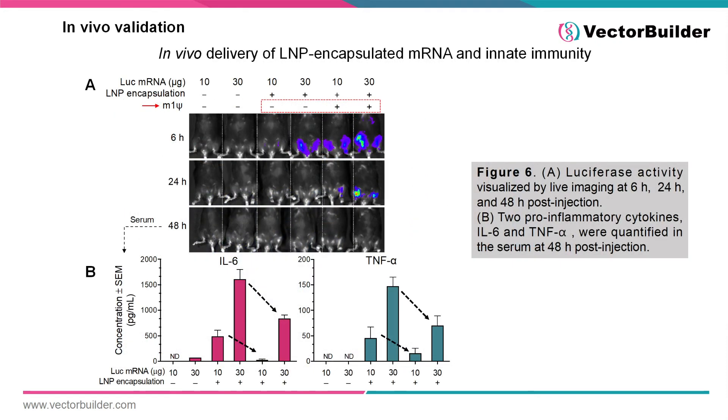As mentioned in the previous seminar, when developing an mRNA therapeutic or vaccine, modified nucleotides can be incorporated into the IVT reaction to enhance expression and reduce nonspecific immune responses to RNA. Here we can see that the addition of N1-methylpseudouracil into luciferase mRNA results in enhanced expression of luciferase at 6 and 24 hours post-injection compared to mRNA with normal uracil. In addition, the incorporation of this modified nucleotide resulted in a reduced nonspecific immune response as measured by IL-6 and TNF-alpha in serum 48 hours after injection. Overall, the addition of modified nucleotides can enhance the expression and safety of your mRNA therapeutic.